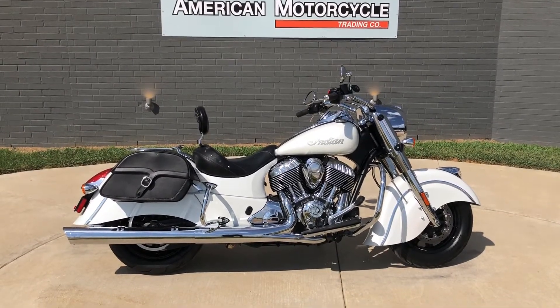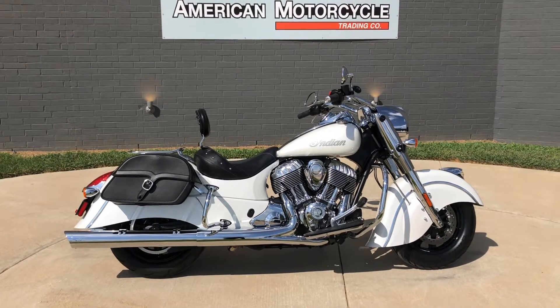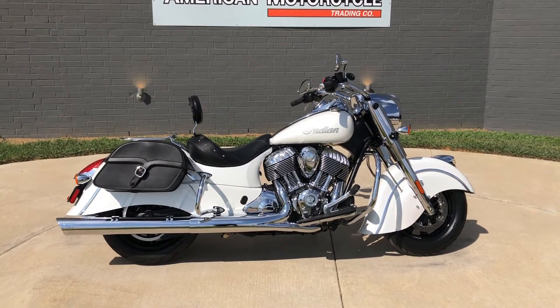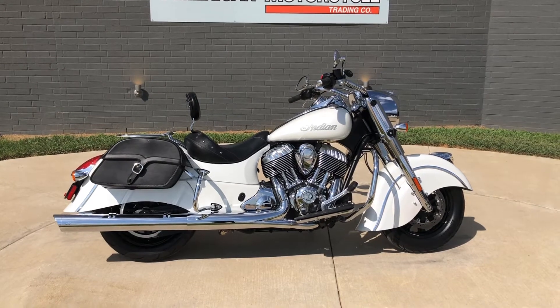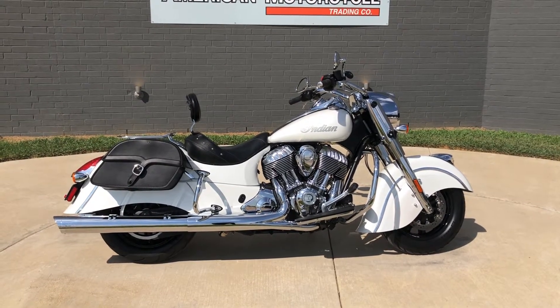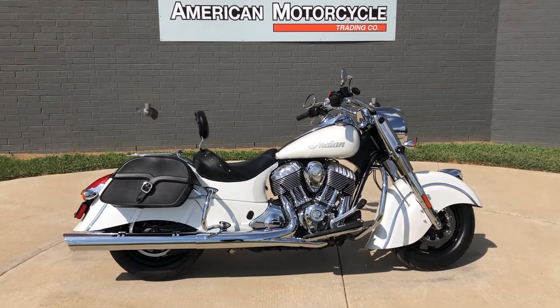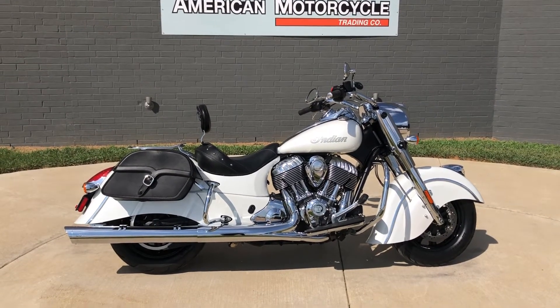Howdy folks, this is Rusty with American Motorcycle Trading Company here in Bedford, Texas. We've got a 2016 Indian Chief Classic, and if you'd like to know more about it such as pricing, or if you'd like to view the Vinsmart VIN report which is very similar to a Carfax, you can click on the link below and it'll take you directly to our website.